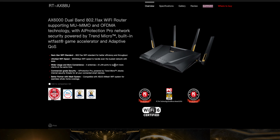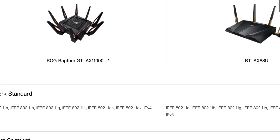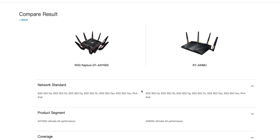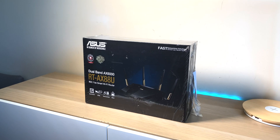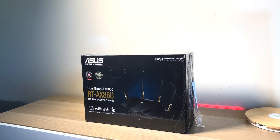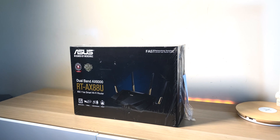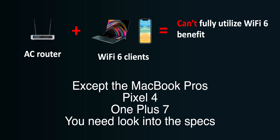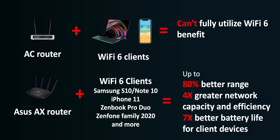There are two routers I was considering. One is the ROG Rapture GT-AX11000, and I got the RT-AX88U. I'll tell you the difference between those in a minute. What is Wi-Fi 6? Obviously it's Wi-Fi 802.11ax and it's better than Wi-Fi 5. All the latest laptops and phones coming out right now — if you don't have a Wi-Fi 6 router, you're not getting their full potential. We're talking 80% better range, four times better network capacity and efficiency, and 7x battery life for client devices.